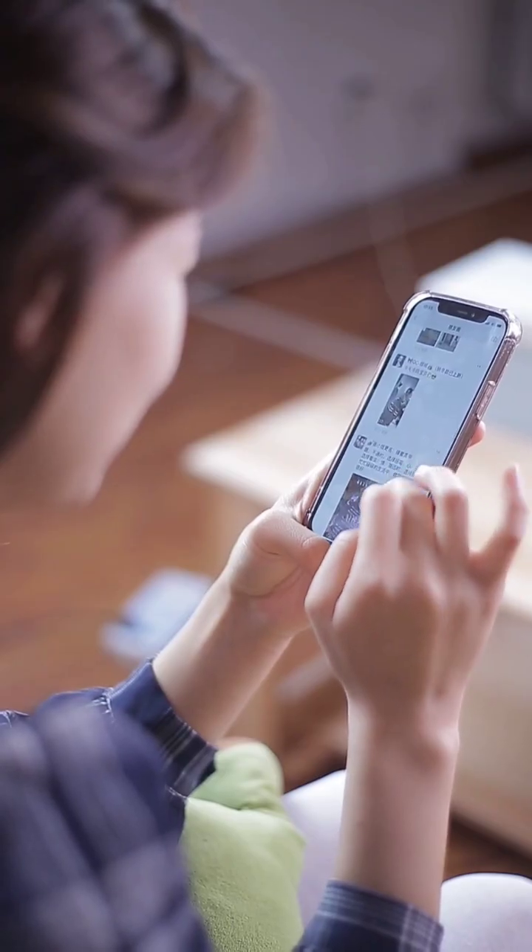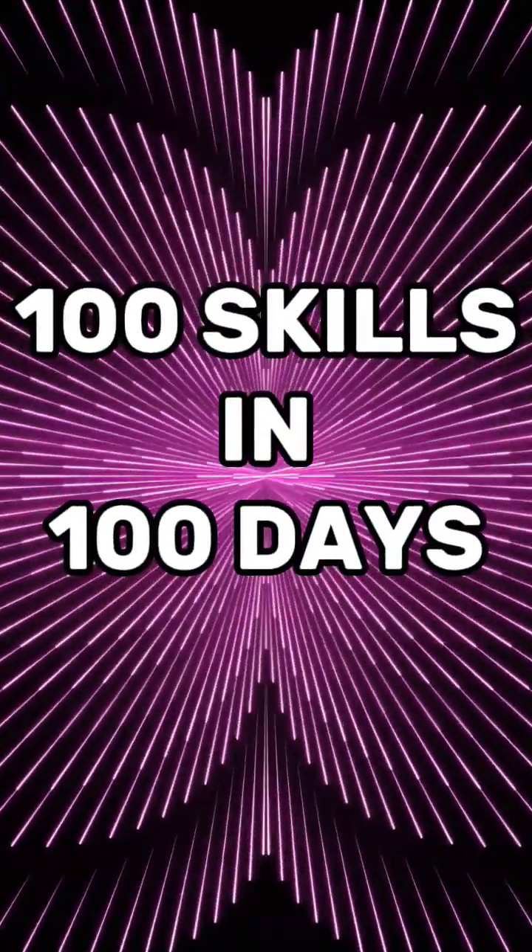Do you know how much an HVAC technician makes in Canada? Watch this video till the end to find out. And if you already know, drop your guess in the comment section. Hey friends, welcome to day two of my 100 skills in 100 days challenge.